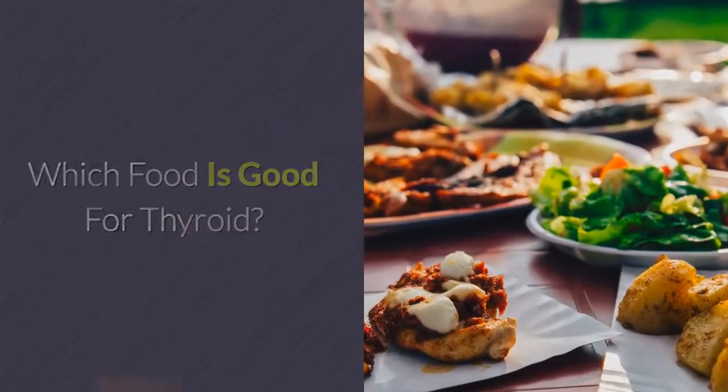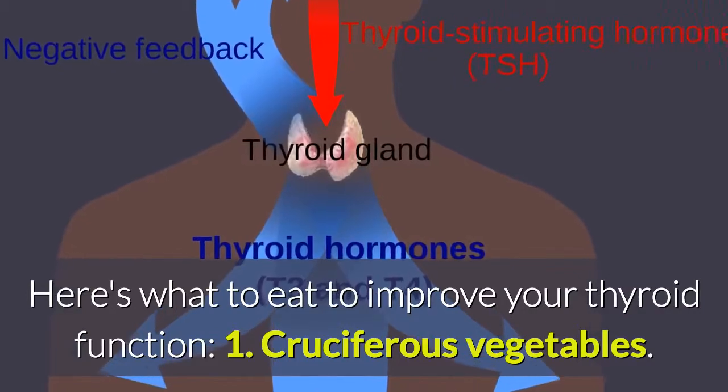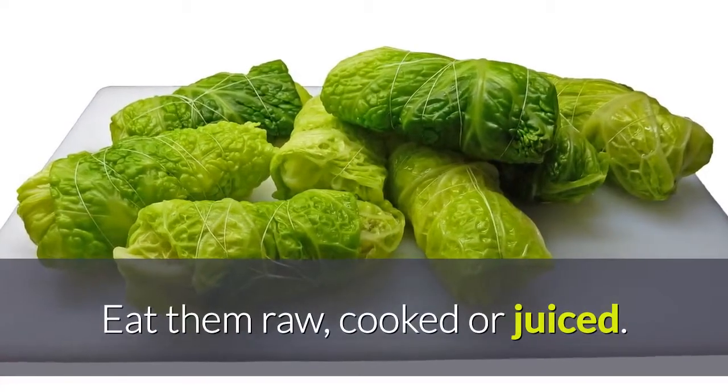Which food is good for thyroid? Here's what to eat to improve your thyroid function. Number 1: cruciferous vegetables. Eat them raw, cooked, or juiced.